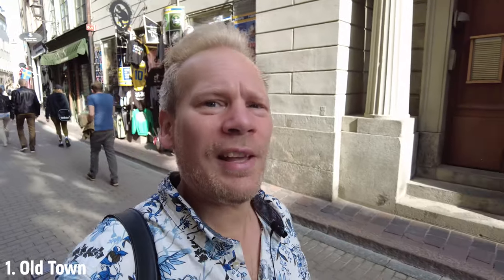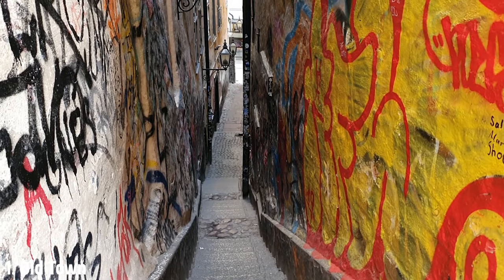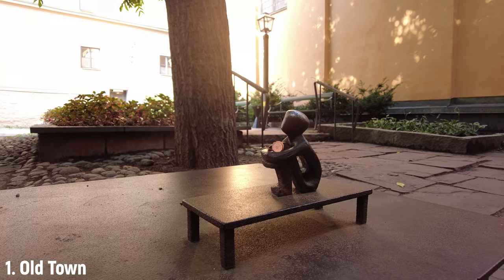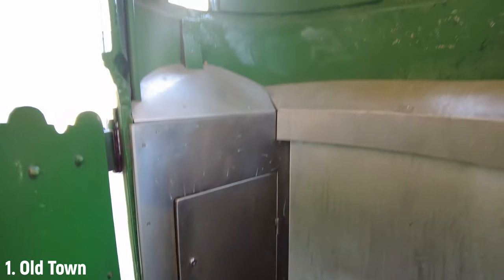Stockholm Old Town is awesome — there are lots of things you can do for free here. You can check out the changing of the guard at the royal palace, and when you're there check out the Armory Museum as well — it's free. It's not big but it's free. Or you can visit the narrowest alley in Old Town, Mårten Trotzigs Gränd — just beware of all the graffiti. You can also find Sweden's smallest public monument here: a statue 15 centimeters tall called Järnpojke, the iron boy. And last but also least, these are Sweden's oldest public toilets, installed in 1890 and still in use today.